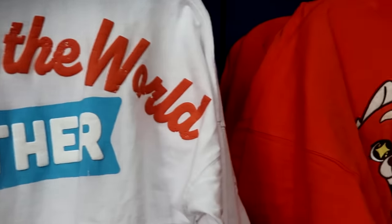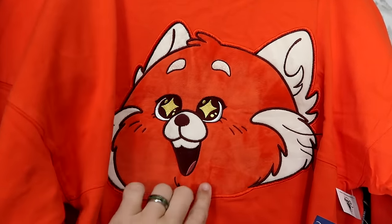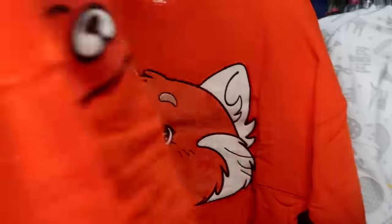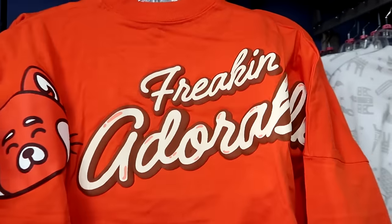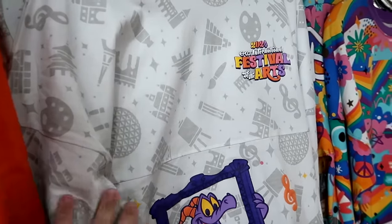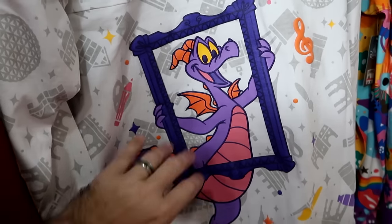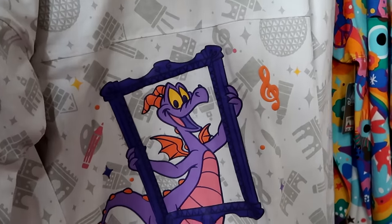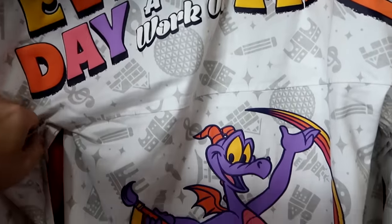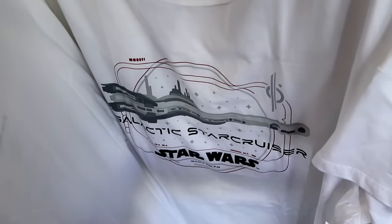From Disney Pixar Turning Red, there's a crop-top spirit jersey with a large embroidered red panda patch on the front — only $25, available in every size. The back says 'Freaking Adorable' with raised lettering. They also still have 2024 Epcot International Festival of the Arts spirit jerseys with a Figment graphic and 'Make Every Day a Work of Art' — currently only in extra small — $30. Let's check out the graphic t-shirts: a Star Wars Galactic Star Cruiser shirt is $12.99, down from $40.